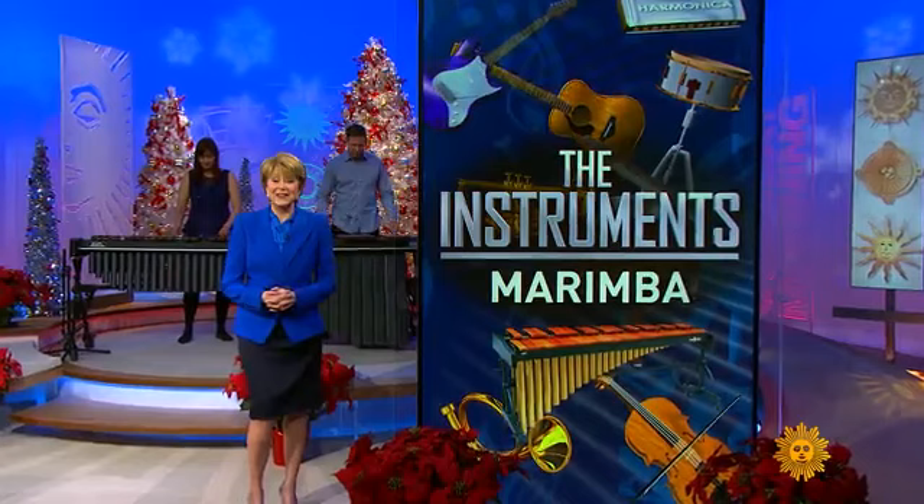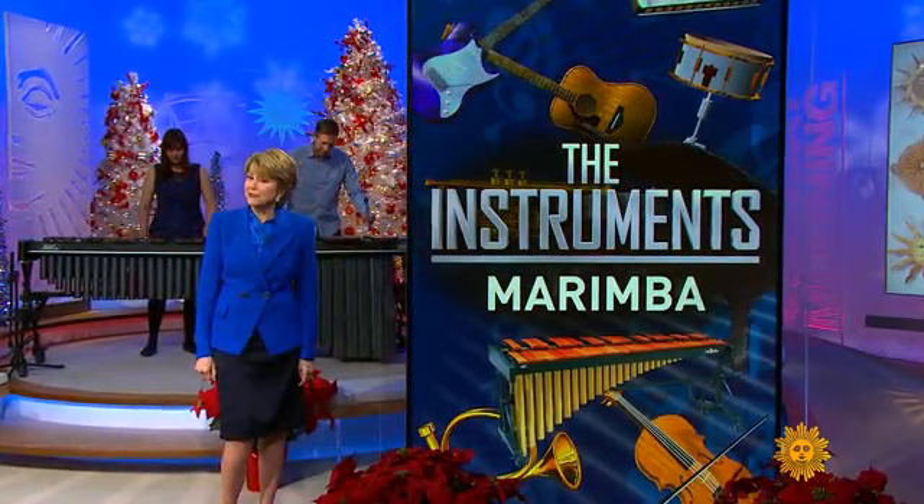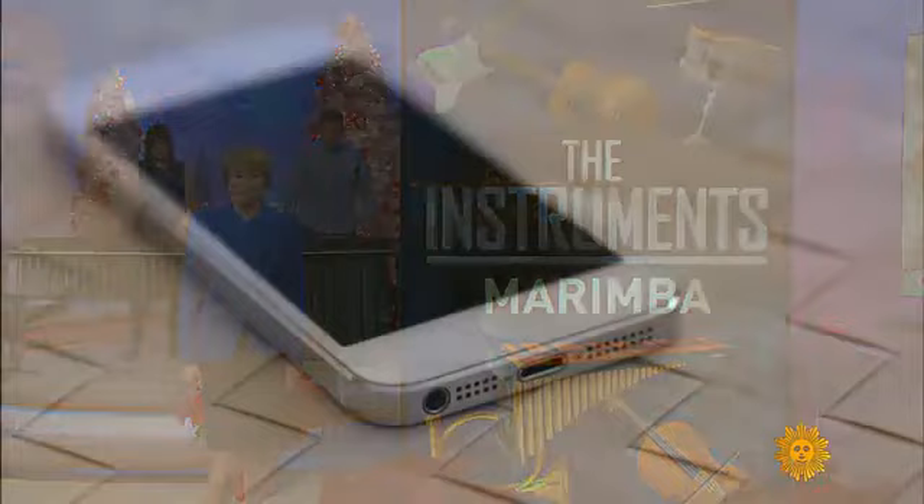That's the Peanuts tune, 'Linus and Lucy,' performing at Frank Cacera and Ingrid Gordon on the marimba. How's a marimba different from a xylophone? Serena Ultschul clears that up.